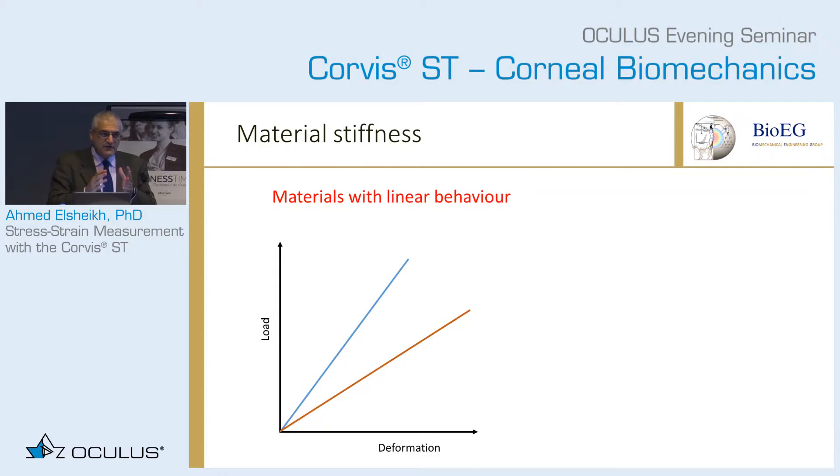If you imagine taking a piece of material — a cornea, sclera, a whole eye — and apply pressure on it, let's say the IOP: if you need to apply a lot of pressure to achieve a small deformation, this is an indication that the eye has high stiffness. If on the other hand a small pressure produces a lot of deformation, this is an indication of low stiffness.